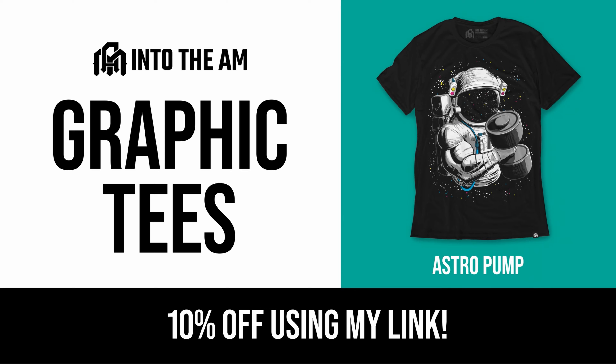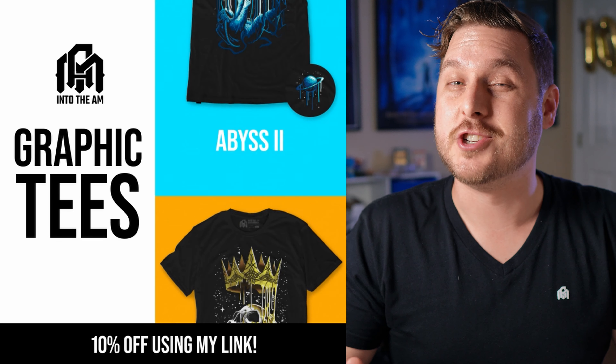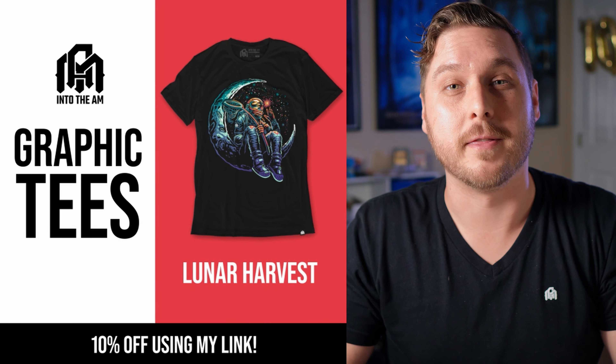Thanks guys for joining us on the hunt today. If you guys are looking to upgrade your wardrobe for this upcoming year, I actually purchased some t-shirts from IntoTheAM. They provide a lot of really cool graphic tees and even plain v-necks with or without the branding. I really love the quality and they fit very well. If you decide to check out IntoTheAM, use my link in the description below because you'll get 10% off your order.